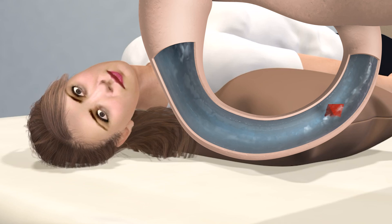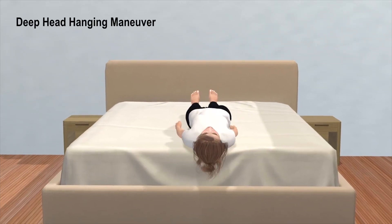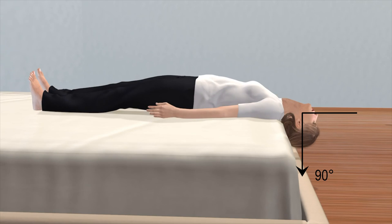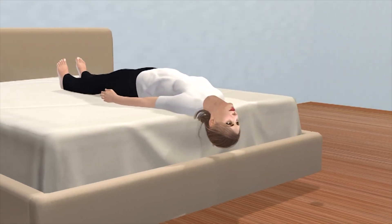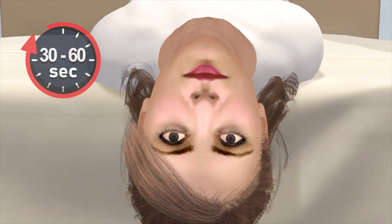When the deep head hanging maneuver is performed to treat superior canal BPPV, the loose crystal is attempted to be removed out of the canal with a specific sequence of head movements. This maneuver is started by laying down and extending the head as far back as possible, as close to 90 degrees if doable. If BPPV is present, vertical eye twitching called nystagmus will occur.